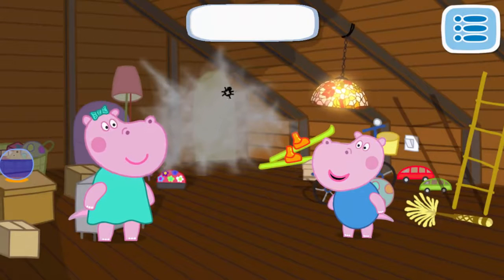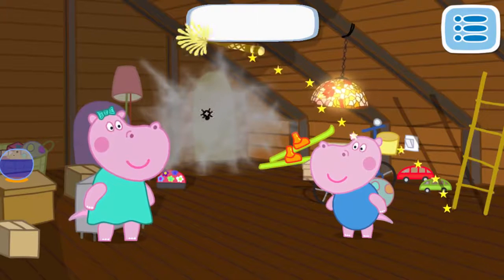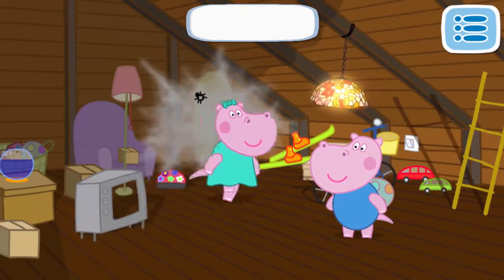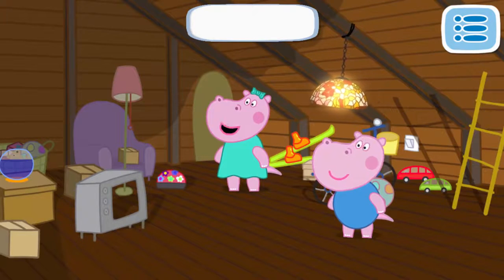It is scary. Let's get out of here! No, George — we are almost there. Let's remove the spider web with a broom. Click it. Excellent. The way is clear — let's continue.